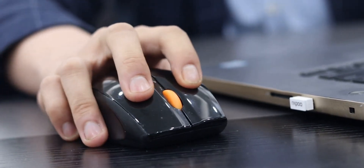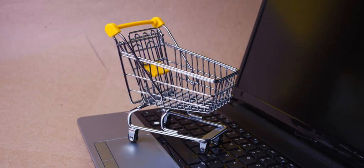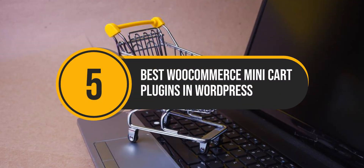Do you want to enhance your customer shopping experience and increase conversions through online shopping carts? In this video, we'll explore the best WooCommerce minicart plugins at WordPress to make your life easier.